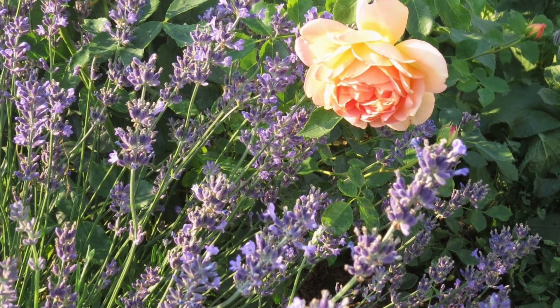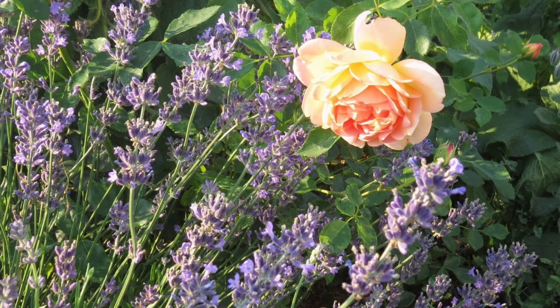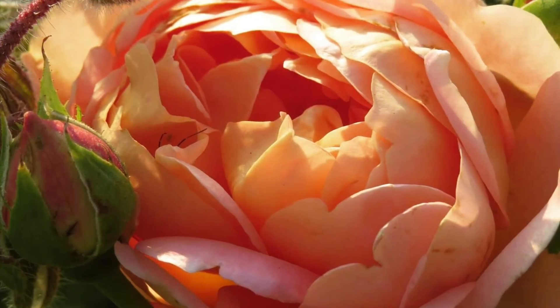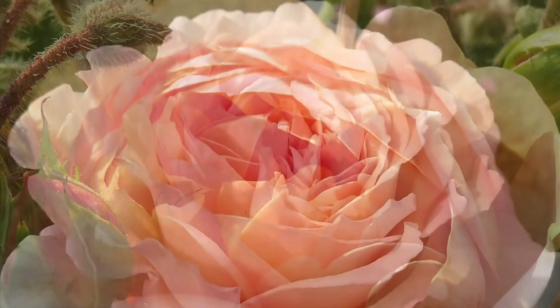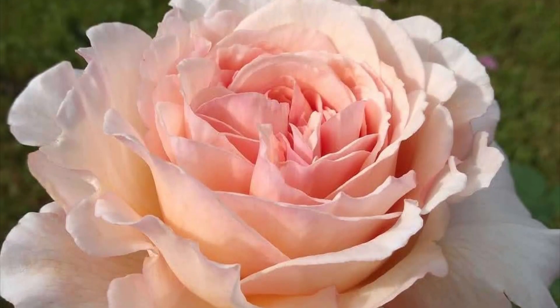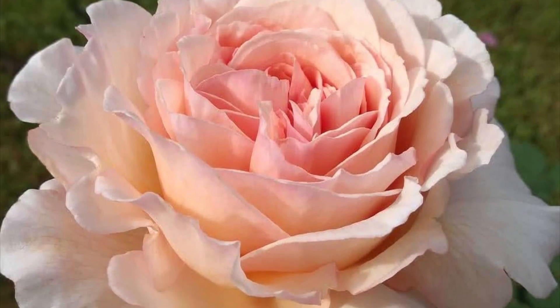She had done so well in a border with other plants, recovered so well after a cold winter, beauty, fragrance, etc. I wanted to capture all of this from her, so I took her pollen and tried it, and one of the plants that it took on was a Shropshire Lad.